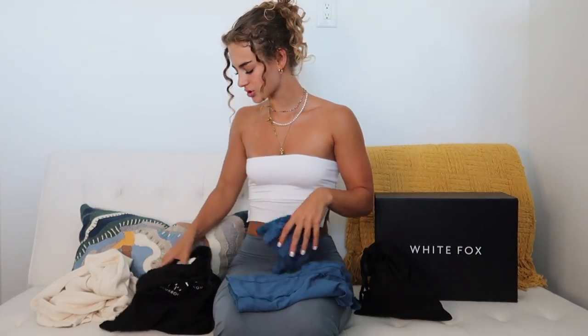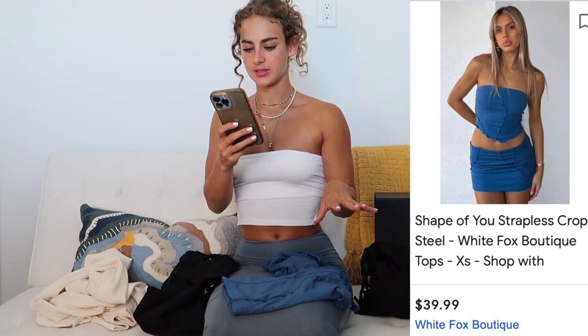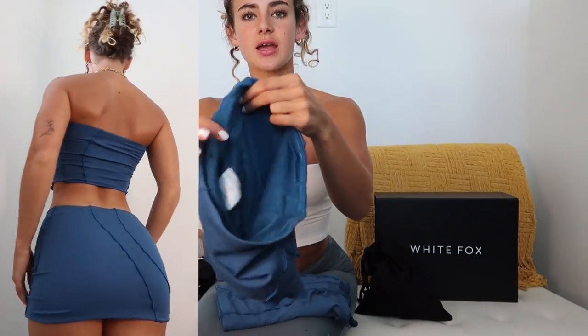Next set is the Heart Stroke Mini Skirt in steel and the Shape of You Strapless Crop in steel — I got both in an extra small. The top has that rubber material running across the top to hold it up, with a breathable mesh fabric on the inside overlaid with cotton and contrast stitching detail. It dips in the front to pull in the waist. I love this top and think it would be really cute with white pants too — you don't have to wear it as a set.